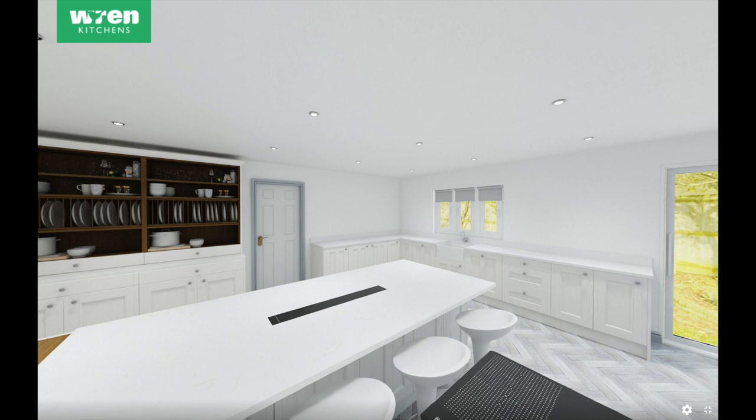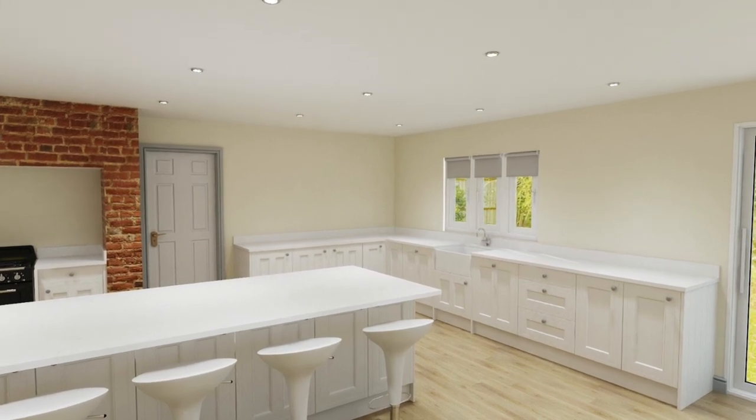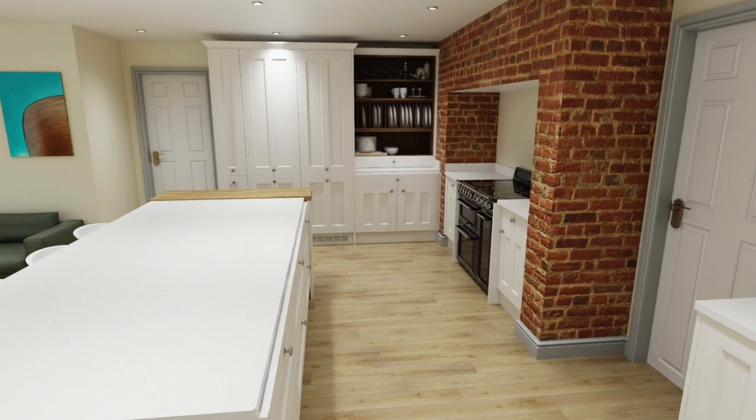We've got the sink over on the wall looking out into the garden — a nice big deep sink at the window. I kind of envision me doing the washing up with the kids playing out in the garden. There's only single units along there, and then behind us when you come in the door on the left, there'll be floor-to-ceiling cabinets which will include a large fridge and a large freezer on each side, and then four ovens — two microwave combis and then two standard ovens.